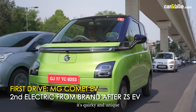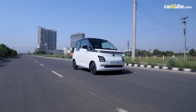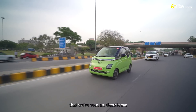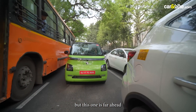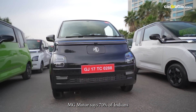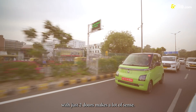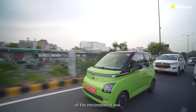It's tall and small, it's quirky and unique, and it's electric and clean. The latest from MG in India, the Comet is different in many ways. It isn't for the first time that we're seeing an electric car this small in India, but this one is far ahead when it comes to design, features, and yes, appeal. MG Motors says 70% of Indians travel solo in a car, so a small city vehicle with just two doors makes a lot of sense, and it takes care of the environment too.